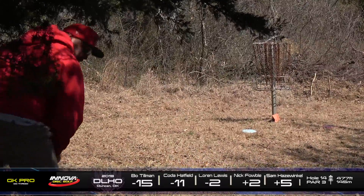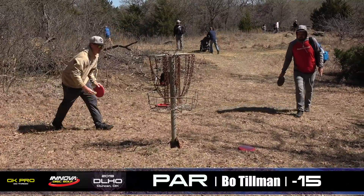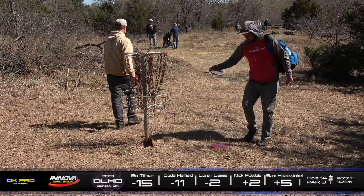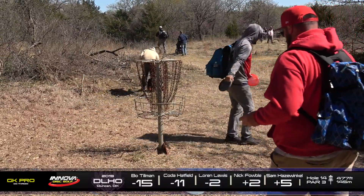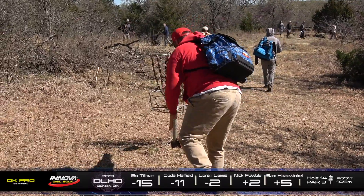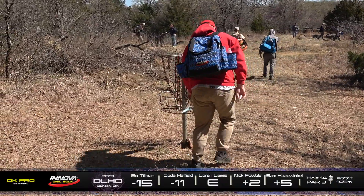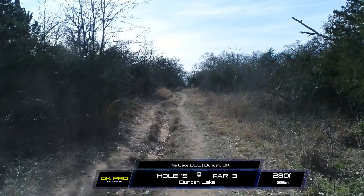Lauren missing low a lot this round. Just can't quite get the height. He's good for par. Yeah, they're happy with that. Coda as well. Not quite the disastrous hole that we've seen lately. But Lauren with a double bogey.